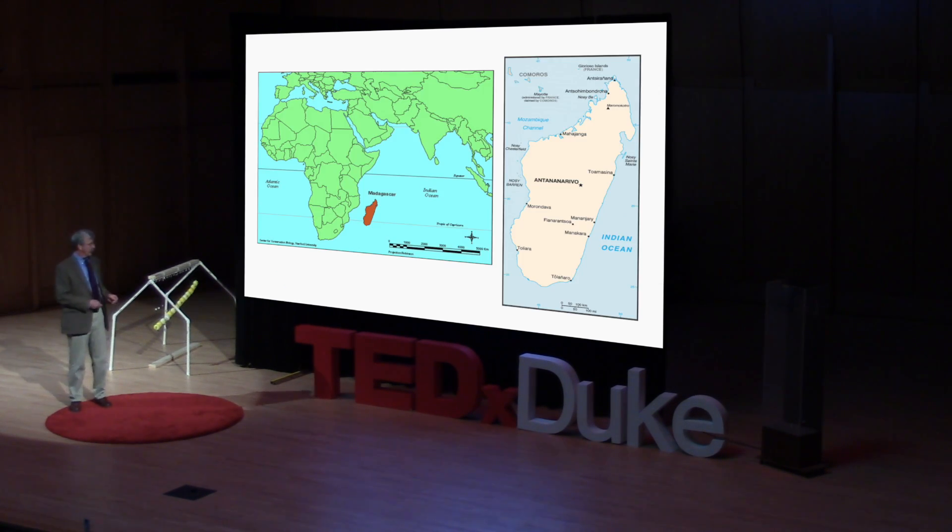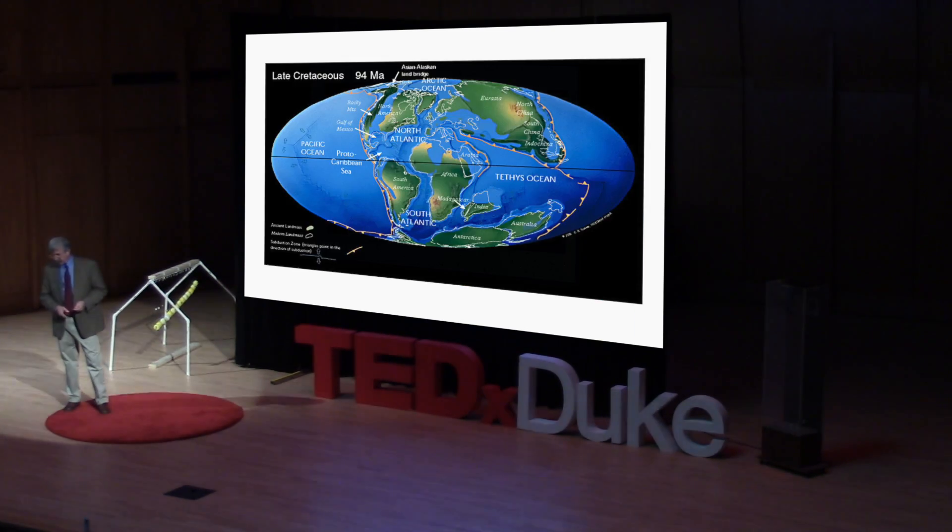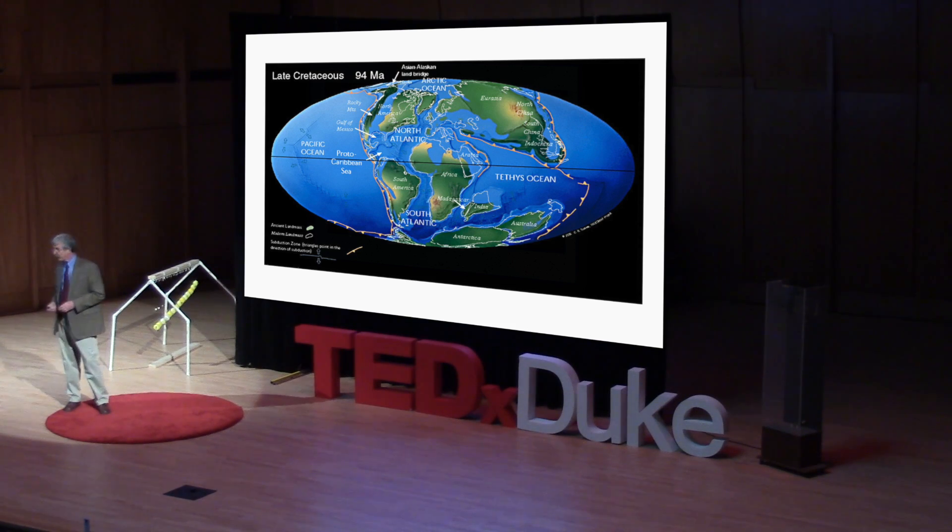I'd like to start off by telling you a little bit about the country of Madagascar, giving you some background so it will all mean a lot more. Madagascar is off the southeast coast of Africa, and surprisingly to many people, it's quite a large island — the fourth largest island in the world, about the size of California.